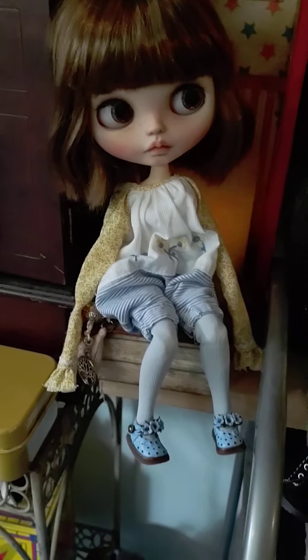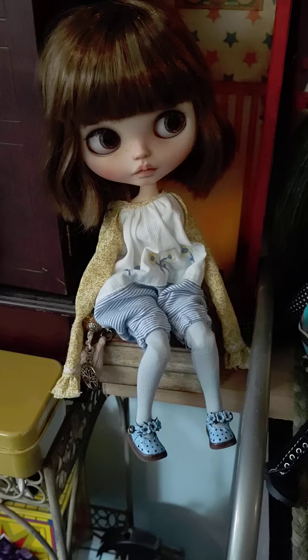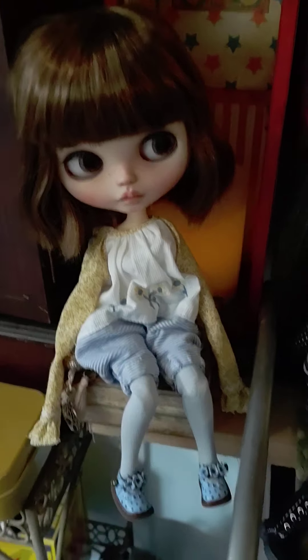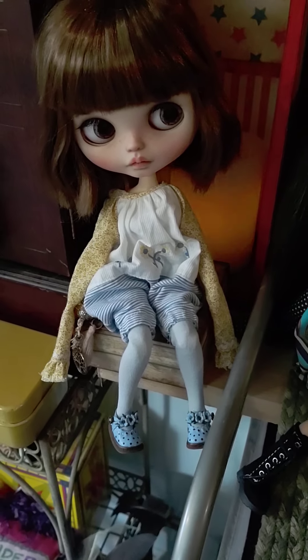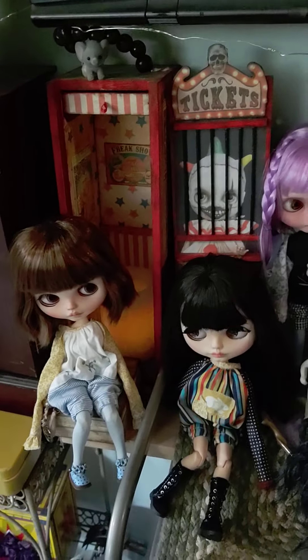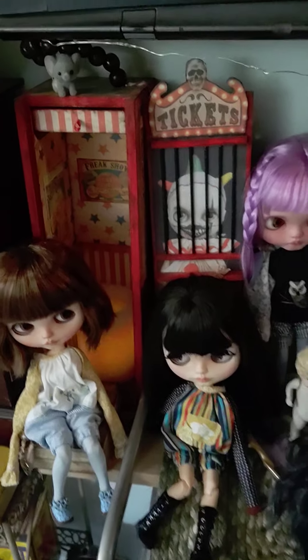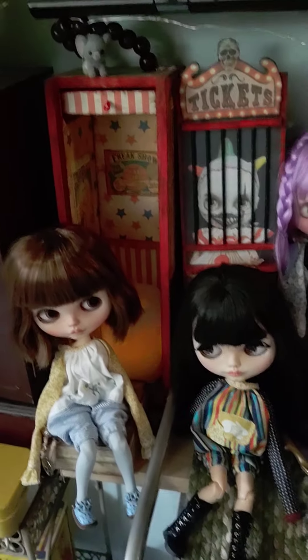And this is Billy Ann, and she's from Dolly Blythe RU or something like that — a really great doll maker out of Russia. And this is one of those Socorra Babies dioramas — it's the freak show back there. Really cool.